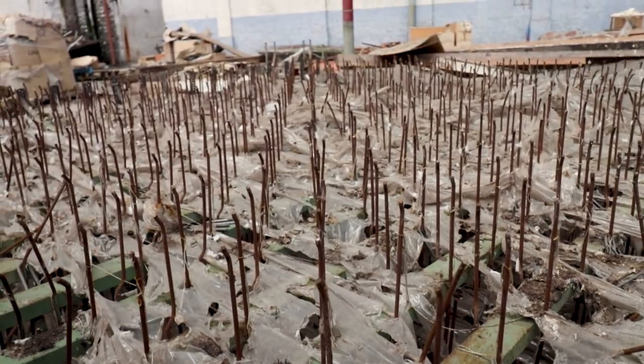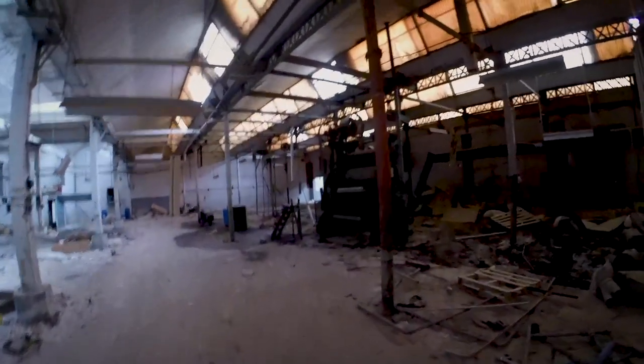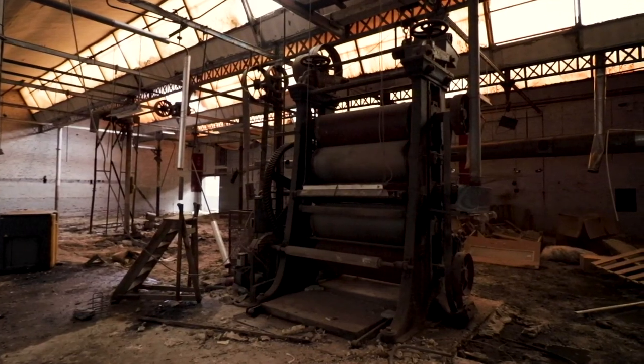Now after 10 years of silence, these big halls are mostly empty, except for this lonely textile press. This old press dated to the beginning of the 1900s and was probably the oldest piece of equipment in the entire facility.